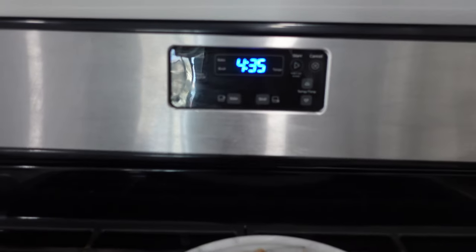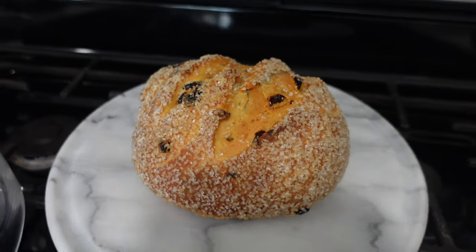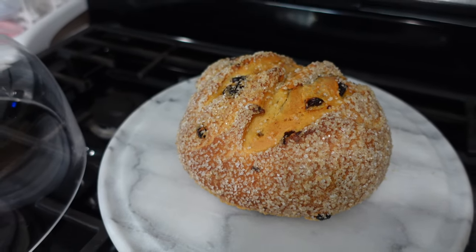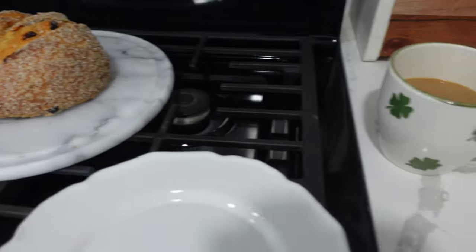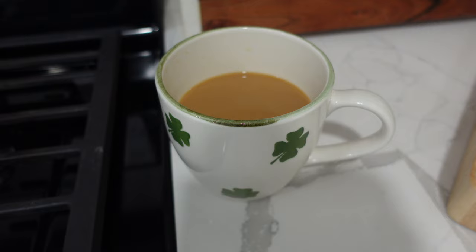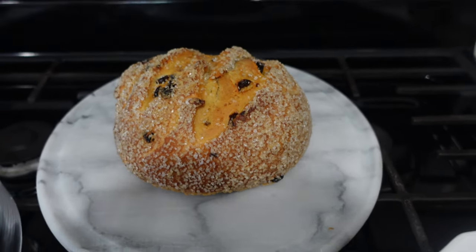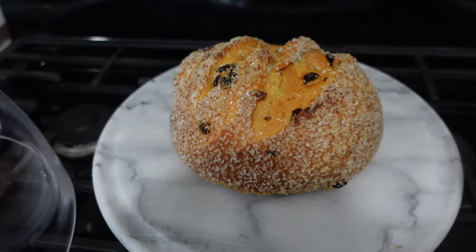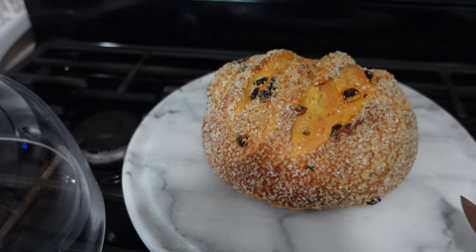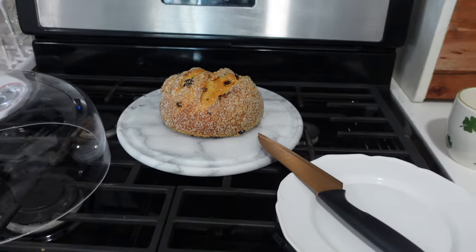It is 4:35 and it's time for a piece of Irish soda bread in honor of my husband. I just made some hot coffee. I'm about to cut a piece of this yummy bread, warm it up, and put some butter on it. This is my little break because I've been going to town all day!